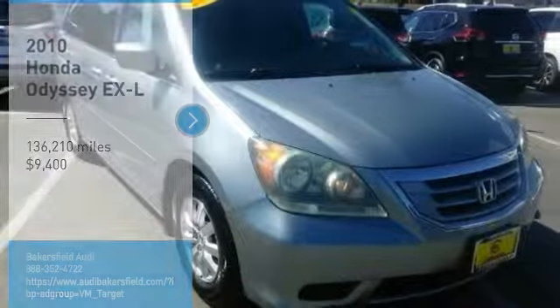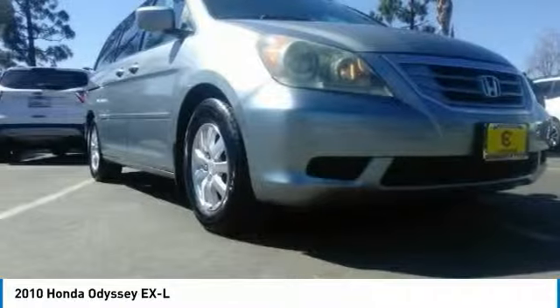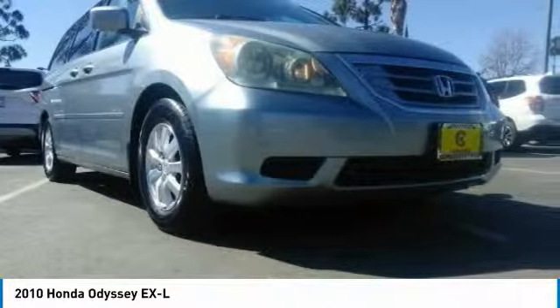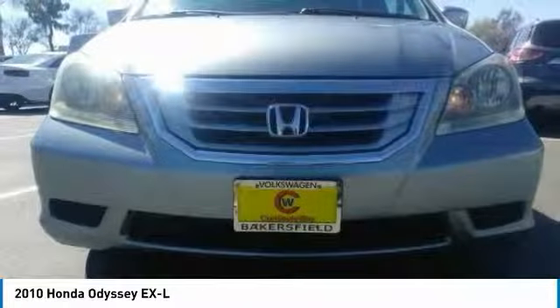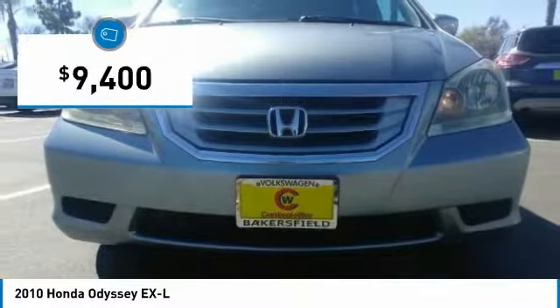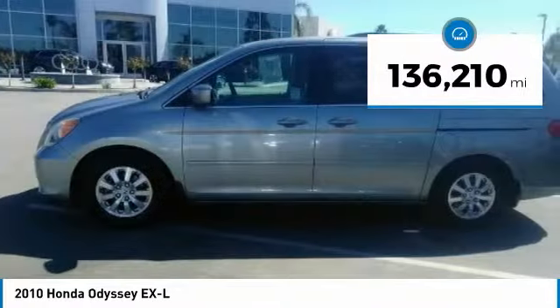Stop by and take a look at the 2010 Odyssey. The Honda Odyssey is a showcase of distinguished style, captivating technology, and advanced safety features — a must for all families, and is priced below $10,000. This vehicle has less than 140,000 miles.